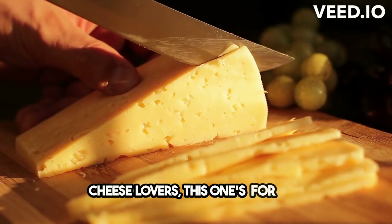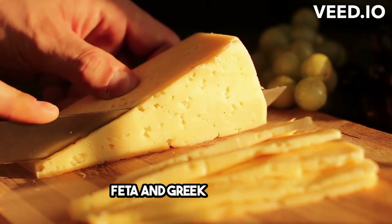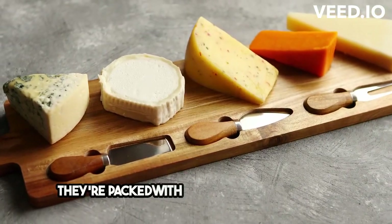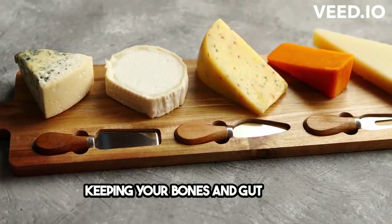Cheese lovers, this one's for you. Feta and Greek yogurt are staples in the Mediterranean diet. They're packed with calcium and probiotics, keeping your bones and gut happy.